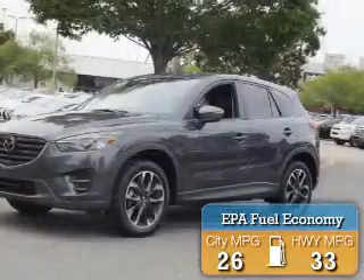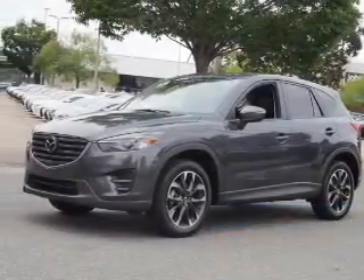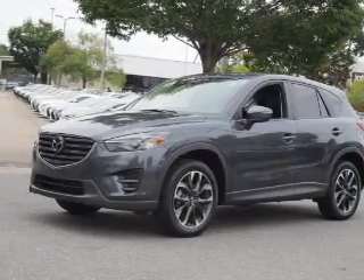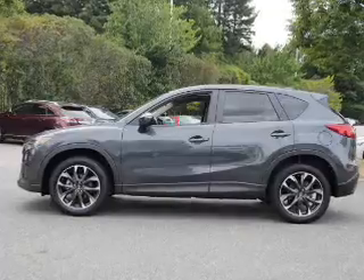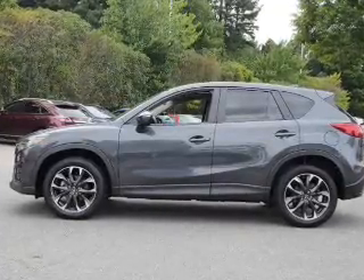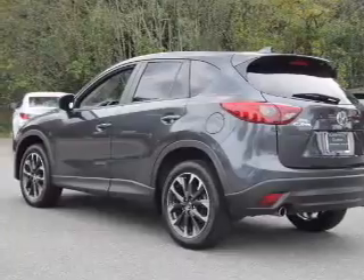Great fuel efficiency saves you money by requiring fewer trips to the gas station. The features include a power sunroof, blind spot sensors, a spoiler, an alarm system, keyless entry, rain-sensing wipers, independent suspension, brake assist, traction control, and stability control.